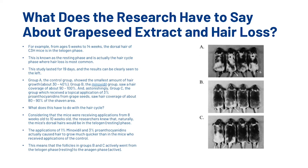The age of the mice was vital to the results, as scientists know exactly when each phase of the hair cycle occurs at different ages. From ages 5–14 weeks, the dorsal hair of C3H mice is in the telogen phase — the resting phase — where hair loss is most common. The study lasted 19 days, and the results were clear. Group A, the control group, showed the smallest amount of hair growth, about 30–40%. Group B, the minoxidil group, saw hair coverage of 90–100%. And astonishingly, Group C, which received topical application of 3% procyanidin from grape seeds, saw hair coverage of about 80–90% of the shaven area.